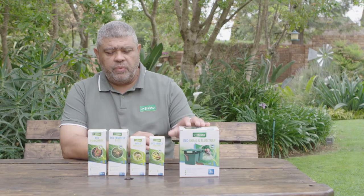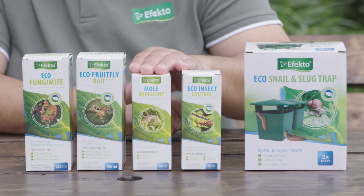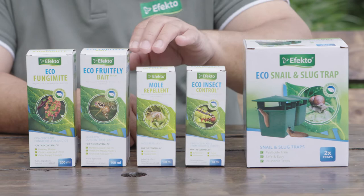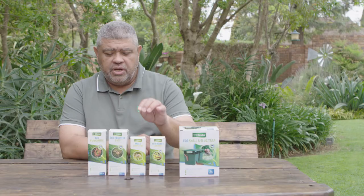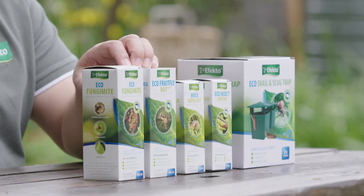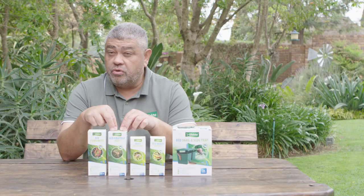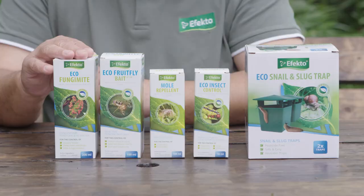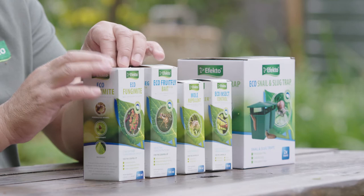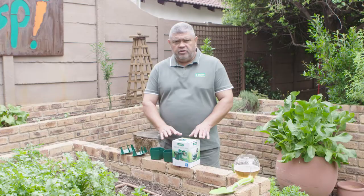Here we have a trap for snails — you simply add yeast and sugar and that works an absolute treat. Then we're going to look at eco insect control, which is one of the products I'm going to use in the vegetable garden. Mold repellent — at the moment I don't have a use for that, but it's a great product particularly down in the Western Cape where we have lots of mold problems. Eco fruit fly bait is a product I'm going to use because my pear trees are in flower and we need to control those pesky fruit flies. Then lastly, eco fungi mite — this is a dual action product: it not only controls mites but it also controls fungus, so it's a great product to have in your arsenal.